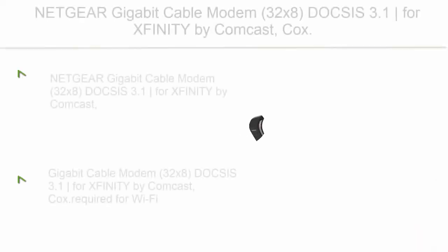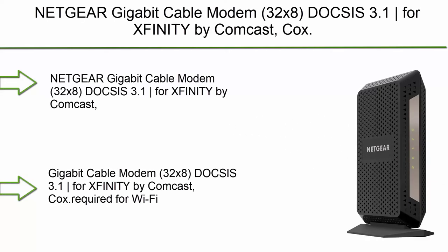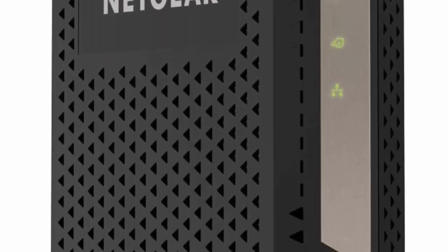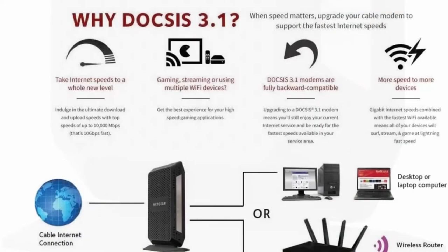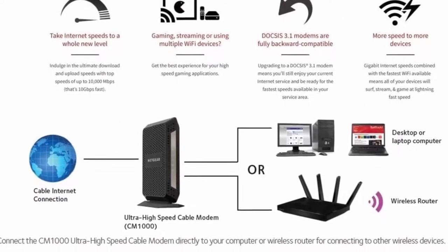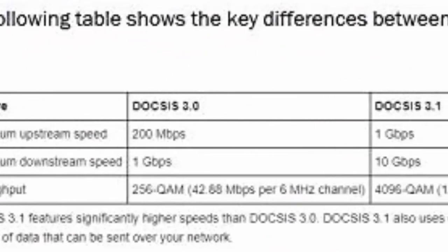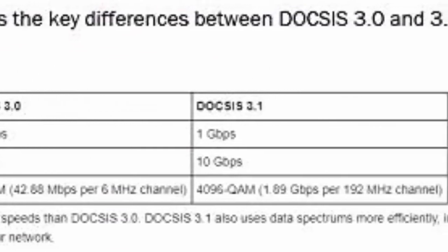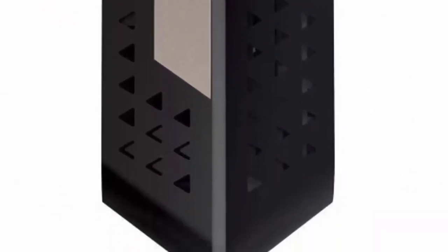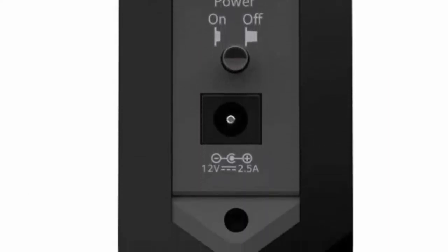Top 5: Netgear Gigabit Cable Modem 32x8, DOCSIS 3.1, for Xfinity by Comcast and Cox. Compatible with Gig Speed from Xfinity. Model CM-1001, renewed. Supports all cable internet speed tiers up to Gigabit (1000 Mbps). Separate router required for Wi-Fi. DOCSIS 3.1 offers up to 10x faster download speeds than DOCSIS 3.0, with 32x8 channel bonding. Eliminates monthly cable modem rental fees of up to $156 per year. Backward compatible with DOCSIS 3.0 networks.